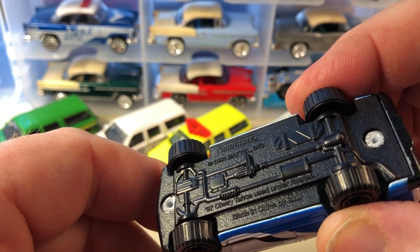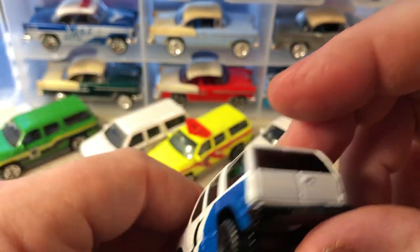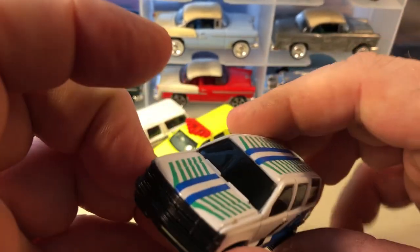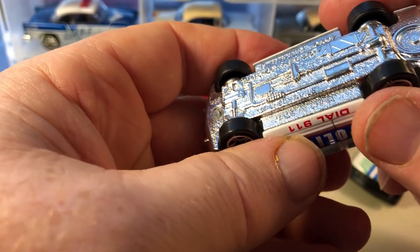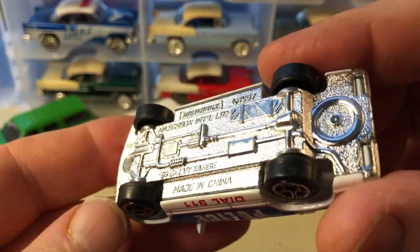Here's a '97 Chevy Tahoe — I think this one was given out at Taco Bell, so I believe this is a Taco Bell premium with the Chevy Tahoe. And here's another '97 Chevy Tahoe, I think.